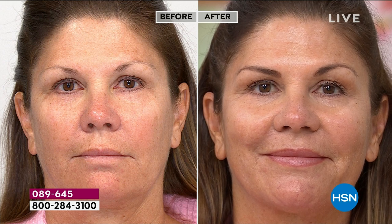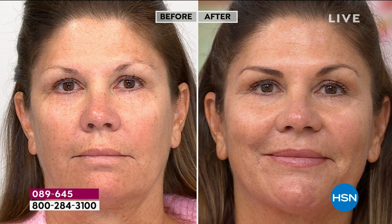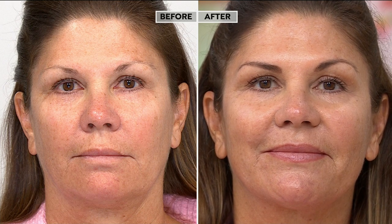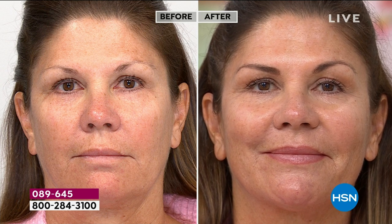Our colleague earlier couldn't believe what this wipe did for her skin. Cleanse, exfoliate, flip it over — look at the after: less lines and wrinkles, skin looks plump, and the pores are clean because you exfoliated. You press the serum in — it's your one-and-done. Go to bed. No double cleanse, no separate serum or moisturizer. It's your five-in-one game changer.